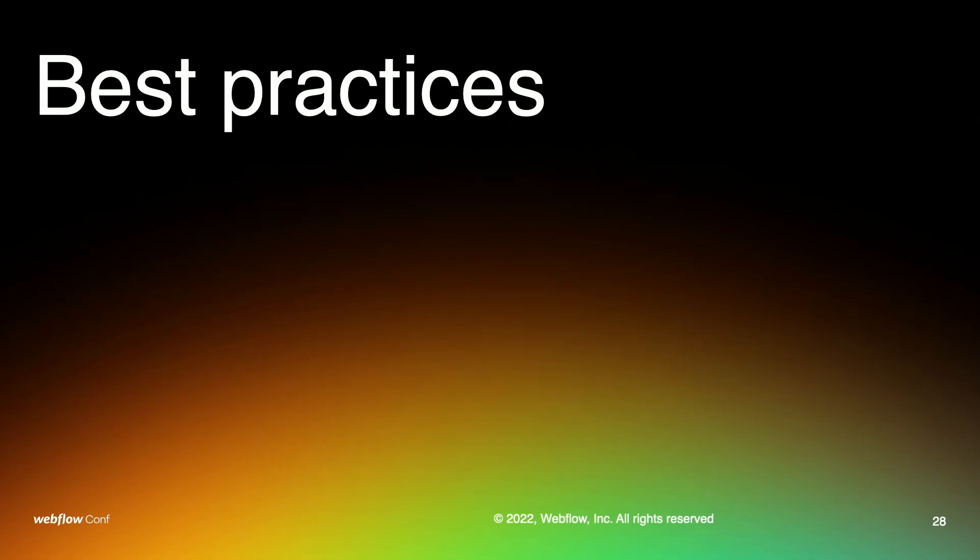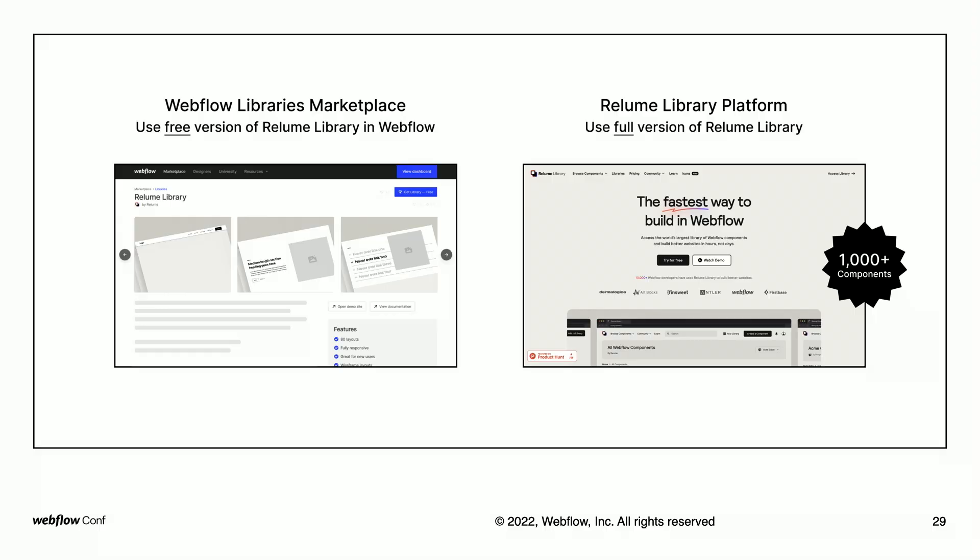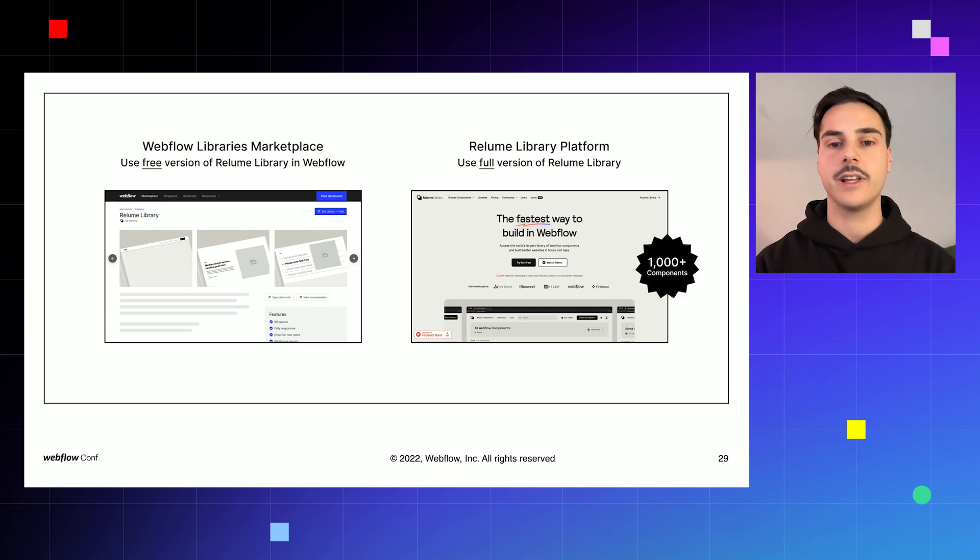So how can you start using component libraries for your next Webflow project, and what does this have to do with the libraries marketplace Webflow has launched? The libraries marketplace is a new distribution channel for accessing component libraries like Reloom in Webflow. If you're interested in using components to build in Webflow, I recommend keeping an eye on how that progresses. For the marketplace launch, Reloom has released a set of free components you can try out. For the full experience, visit the Reloom Library website to access all of our components.